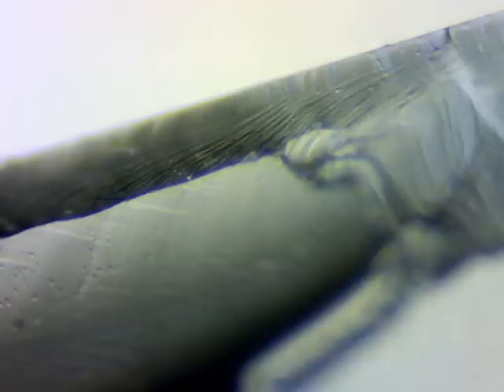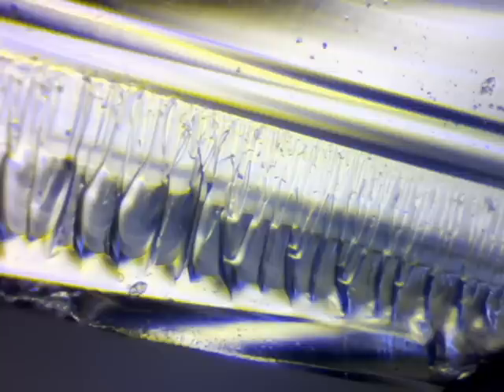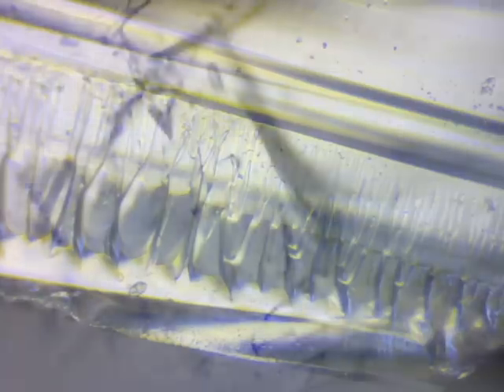Looking more closely with a microscope, we find an entire world of shape and unexpected color. The shapes in the glass look like they came from the world of nature, or maybe from beneath the sea. That's interesting because glass is a man-made material that is considered to be amorphous, or shapeless. It has no crystalline structure — it's a frozen soup of ingredients, yet it breaks in recognizable formation.